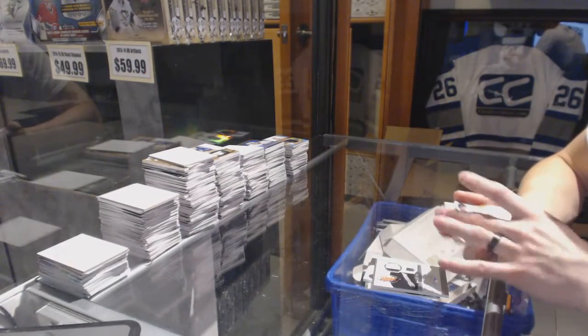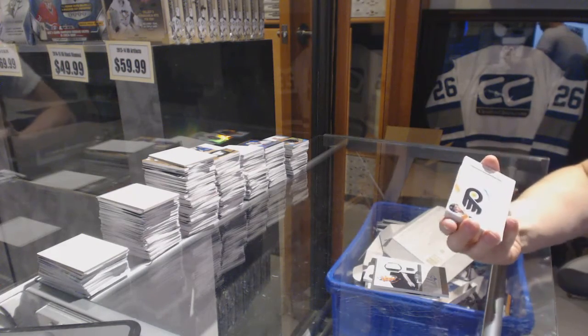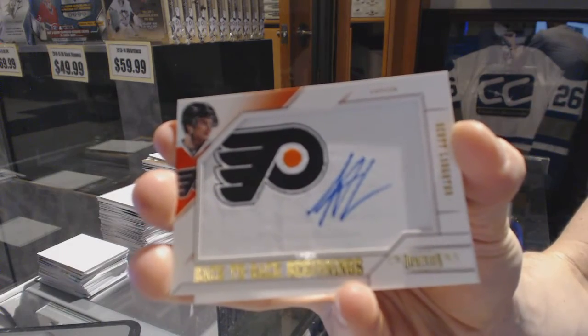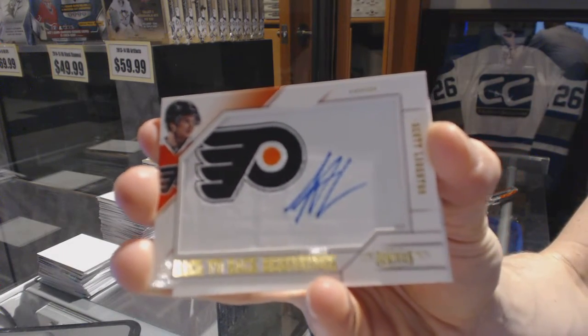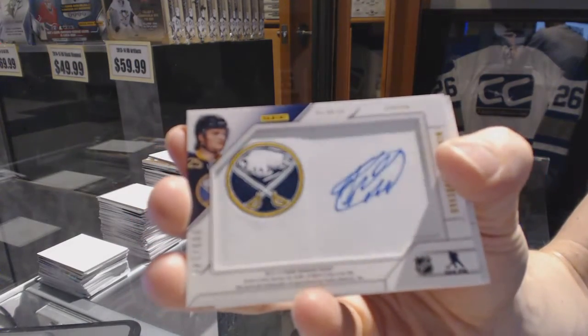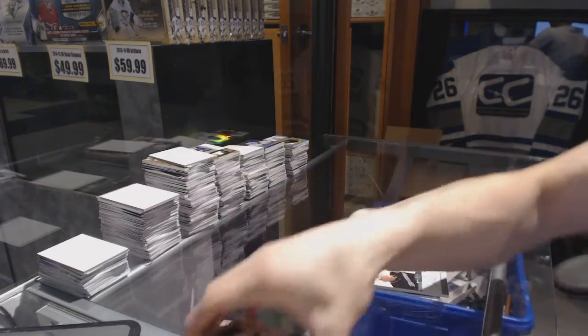We've got a back-to-back beginnings dual autograph number to $149, which will be randomed between the Flyers and Sabres — Scott Lawton and Mikhail Grigorenko. Scott Lawton and Mikhail Grigorenko out of $149.